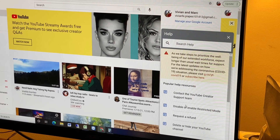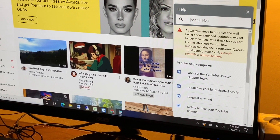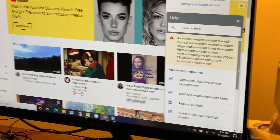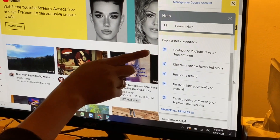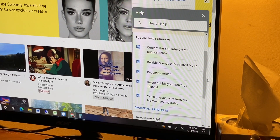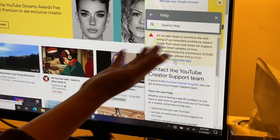The second step — once logged in, you'll see a Help screen with a search bar, popular help resources, and some announcements. You'll see a list of options, and number one is 'Contact the YouTube Creator Support team.' The third step is just click that.